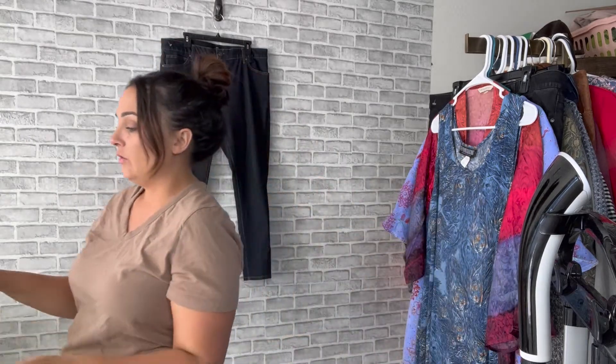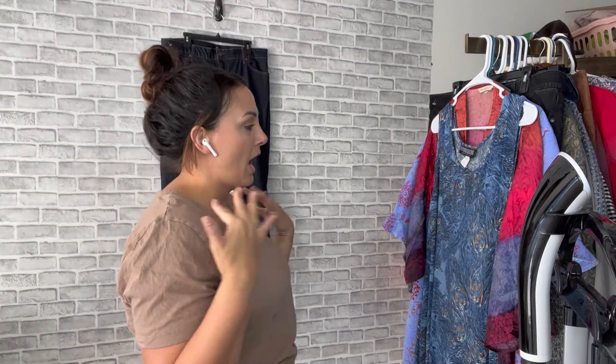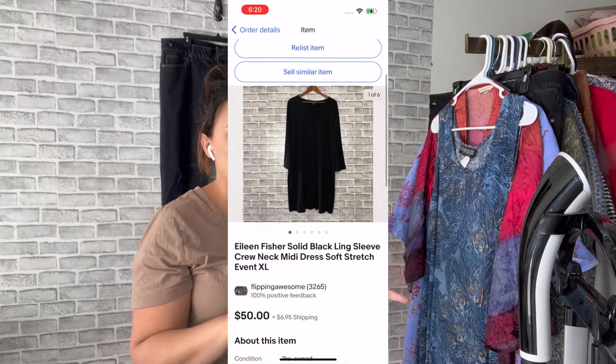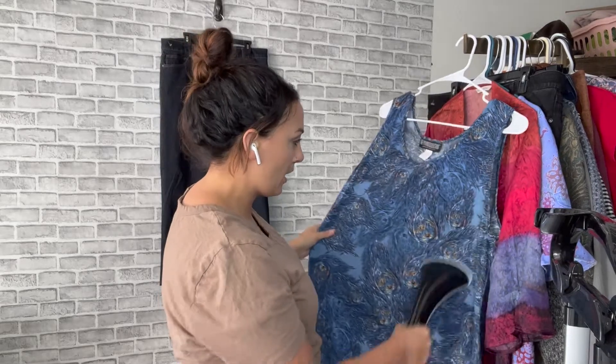I almost never turn down Eileen Fisher unless it's shrunken or ruined. If you describe it the right way and price it right — sometimes people list too high — it will sell. I'd probably list this for about $45 because it's a stylish piece. I just sold a dress yesterday or the day before for about $60 from Eileen Fisher, so who's gonna complain?